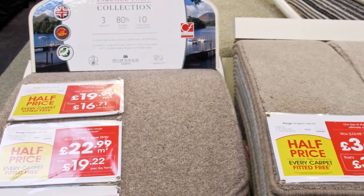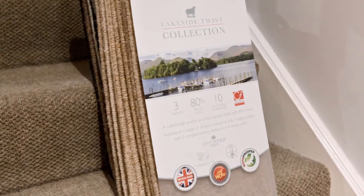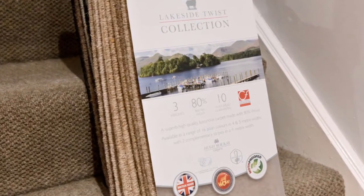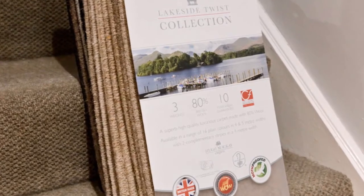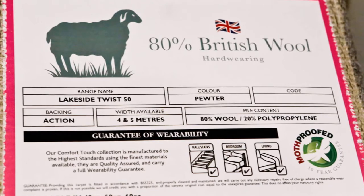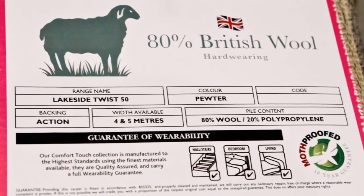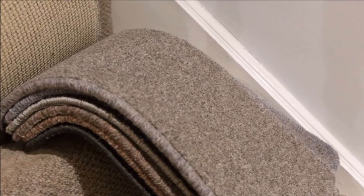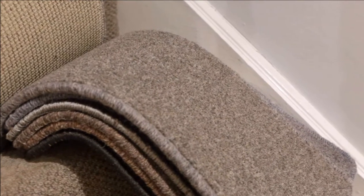With this in mind, I looked around the store for the neutral shade I was after and went for the Lakeside Twist carpet, which is a hard-wearing 80/20 mix British wool carpet. It had the stairs icon on it, so I knew it would be ideal for a high traffic area like my stairs and landing.